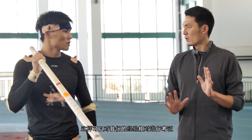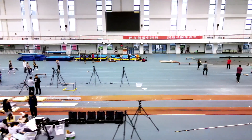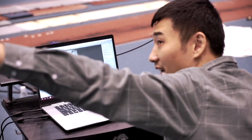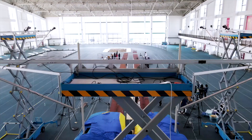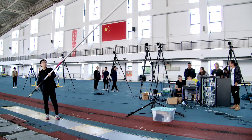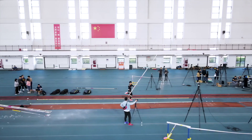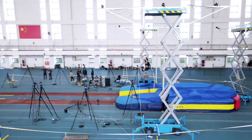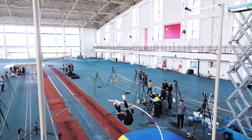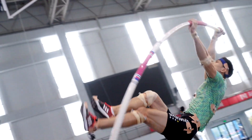We used to be able to judge a vaulter's problems only based on empirical knowledge. Now we get a much better sense of a vaulter's technique, which helps validate our subjective assessment.